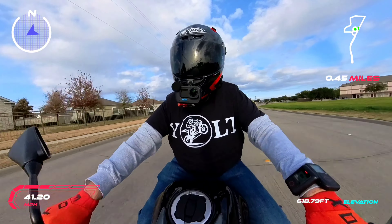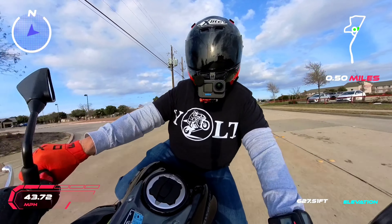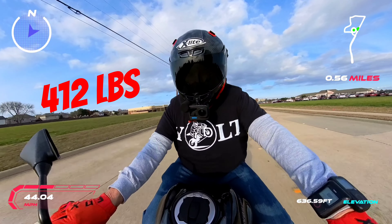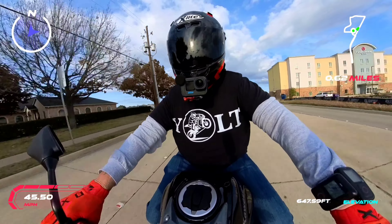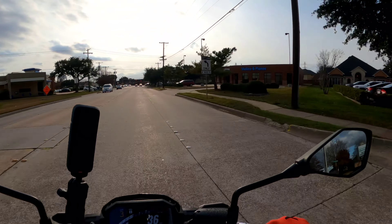Man, this thing handles good. I don't know what this bike weighs — I'm sure it's probably high 300s, very low 400s. Oh yeah, it's got some power. This 650 platform is so cool because...